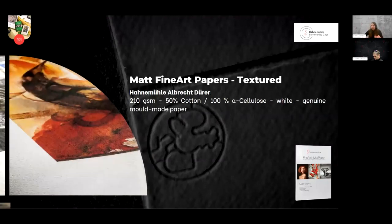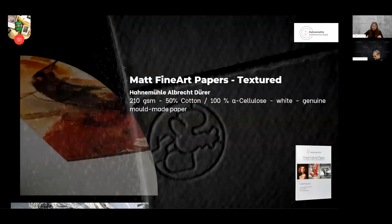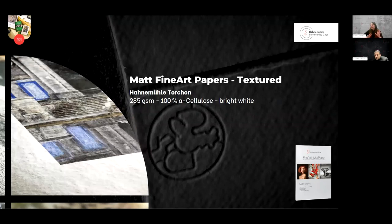Another textured paper that has been with us since the beginning is Hahnemühle Albrecht Dürer. It's a mix — 50% cotton and 50% alpha cellulose — a genuine mould-made paper, a little bit lighter than the William Turner, with a very unique texture. Hahnemühle Torchon is for someone looking for something really unique. It's a little heavier, made of 100% alpha cellulose, and is bright white — something different.